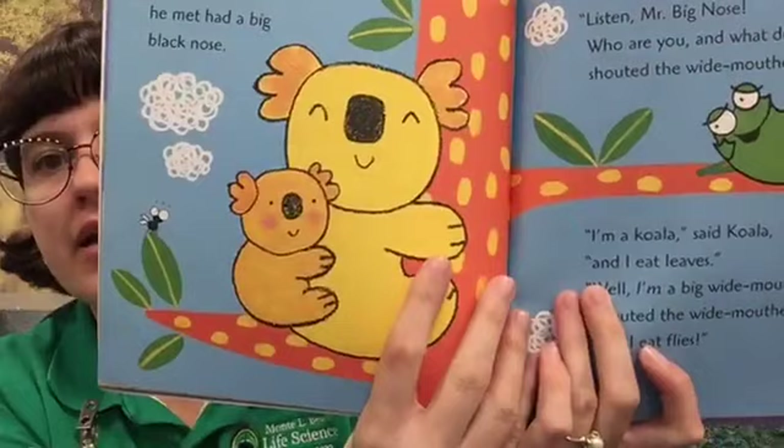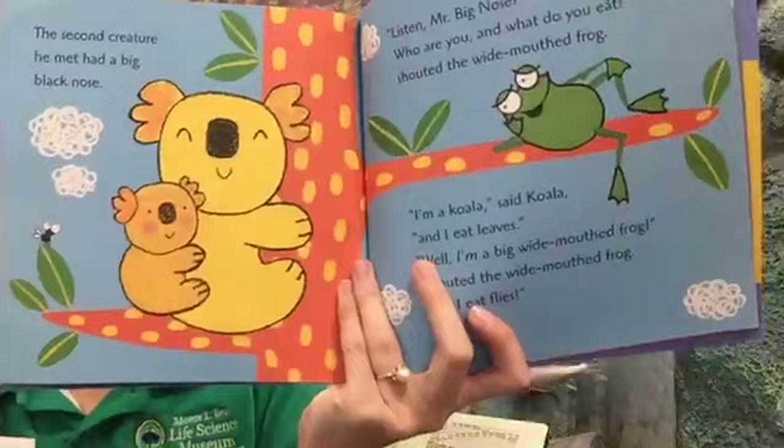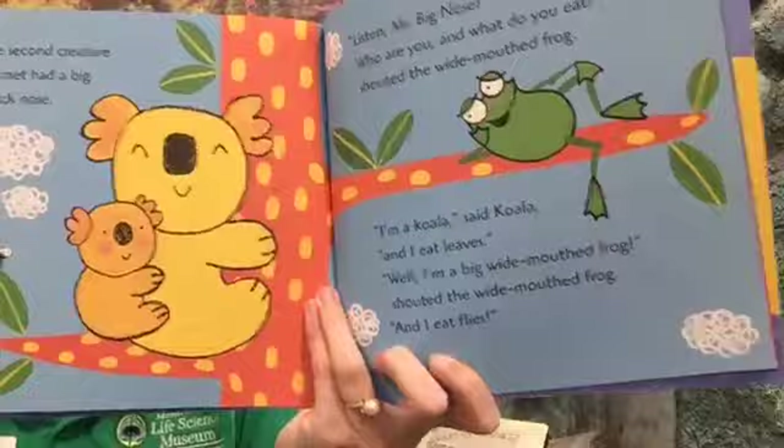The second creature he met had a big black nose. "Listen, Mr. Big Nose, who are you and what do you eat?" shouted the wide mouth frog. I think it's a koala — looks like he's meeting some Australian animals in this book. "I'm a koala," said koala, "and I eat leaves." "Well, I'm a big wide mouth frog and I eat flies!"